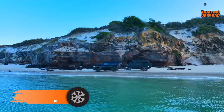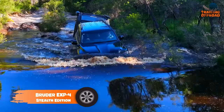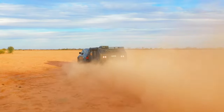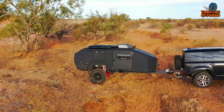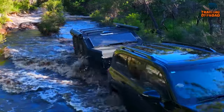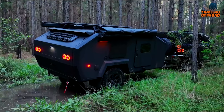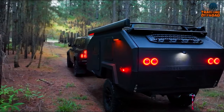The Bruder EXP-4 Stealth Edition sets the standard for capable and compact off-road camping. With its patented Bruder suspension system, it offers a level of performance and durability that is unmatched in the industry. This suspension system can level out uneven terrain and counteracts deep slopes on the move, soaking up bumps, undulations, and corrugations like no other.